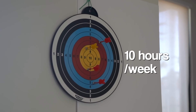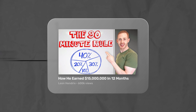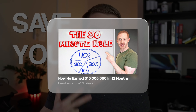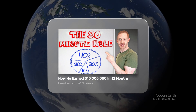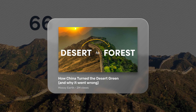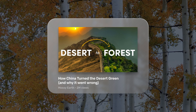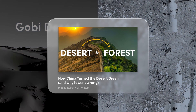Found on edutainment channels all across YouTube is the next type of title, and it's a foundational one. Leon Hendrix posted our first example: how he earned 15 million dollars in 12 months will intrigue any potential viewers interested in business, but it's also such a fantastic claim that anybody might be interested. And this video is a two-for-one: how China turned the desert green is an interesting concept, but the secondary title — why it went wrong — makes the viewer even more curious. They might wonder: how could this have been a bad thing?